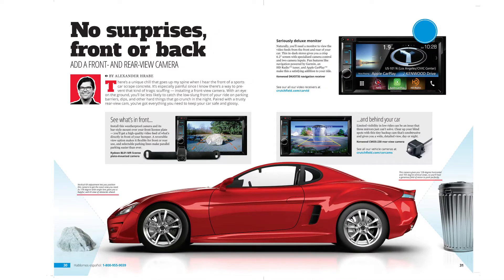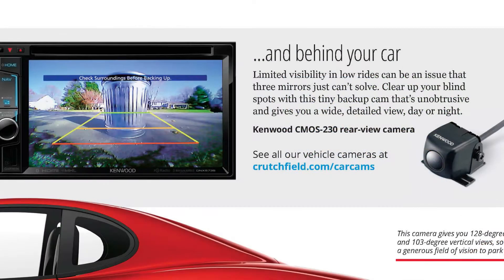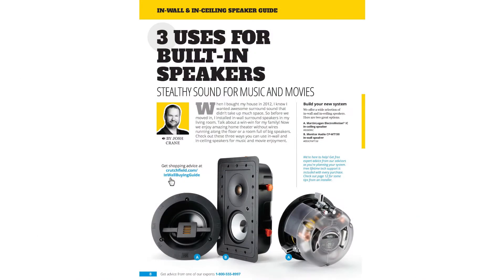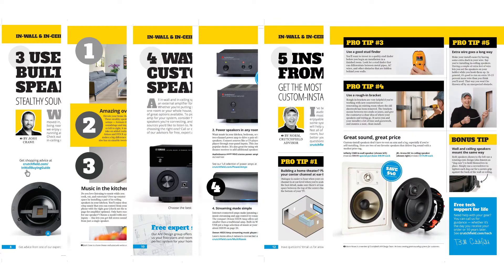We show you how easy it is to install front and rear cameras in your vehicle for added safety. Our six-page in-wall and in-ceiling speaker guide covers all the basics you need to know to design and install your own system.